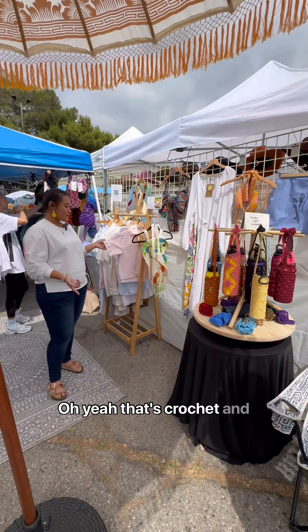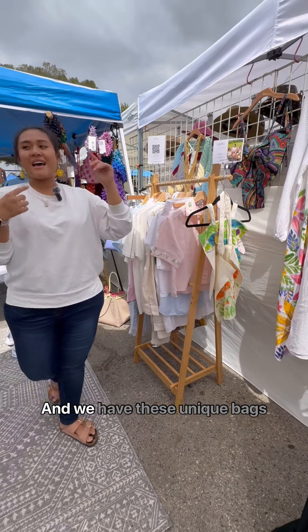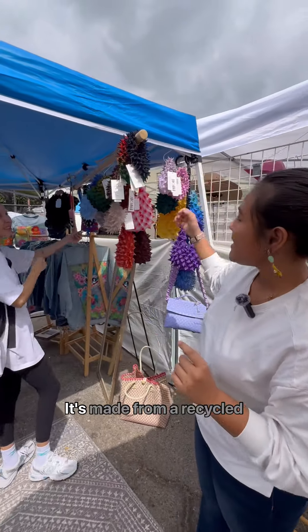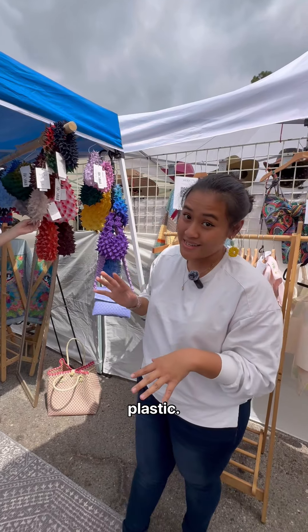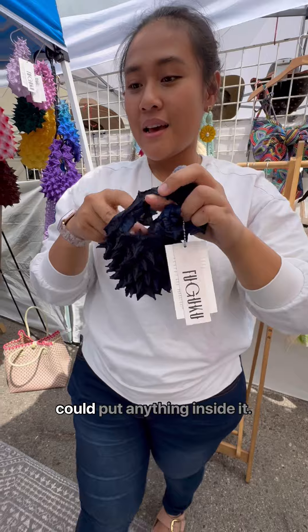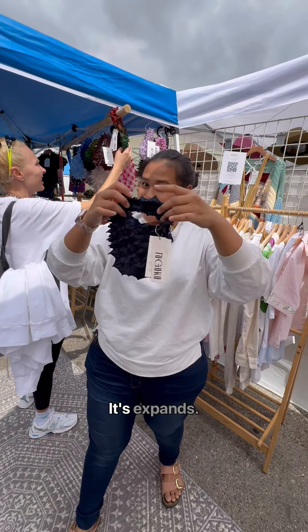That's crochet, and this is handmade painting. We also have these unique bags right here — they're made from recycled plastic, so they're waterproof and you could put anything inside. It's really something.